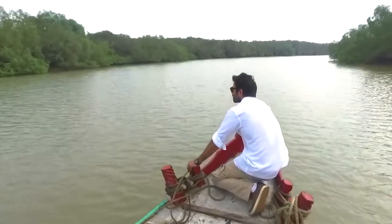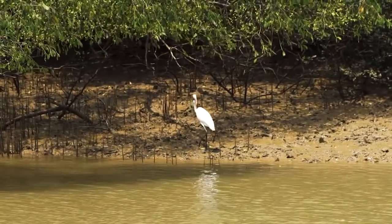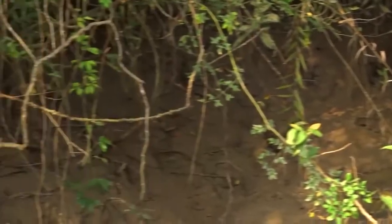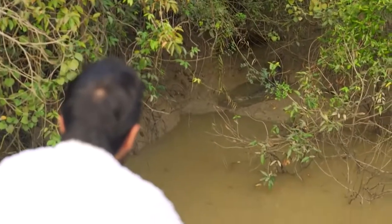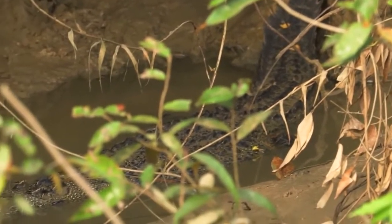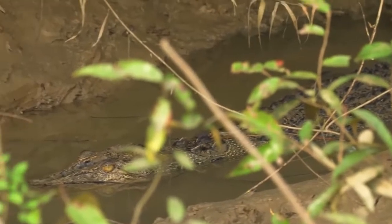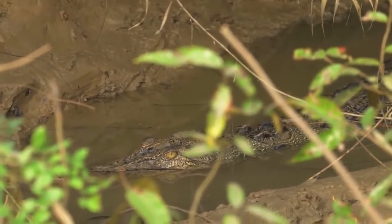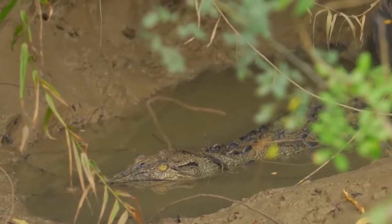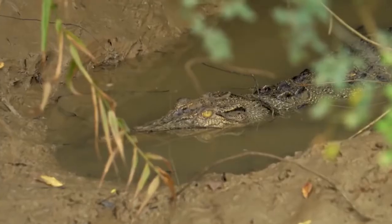I have been told to keep an eye on the shore of the creek. The undisturbed river bank is where salties like to bask. Wait, wait, wait — I think we've finally found one. There's the beast sleeping in all his glory. I have to be very quiet because I don't want to wake him up. Otherwise I'll be breakfast. What a sight.